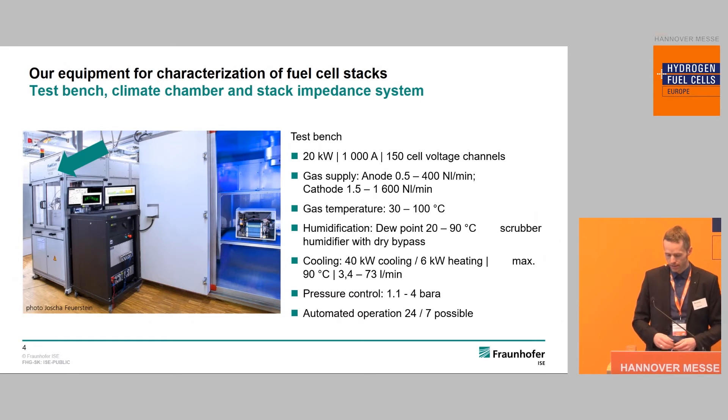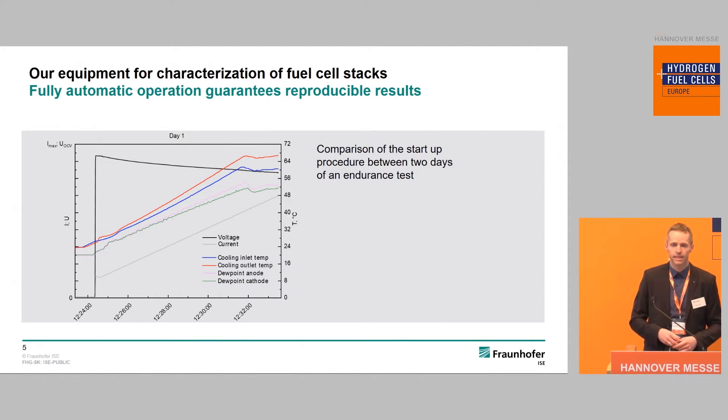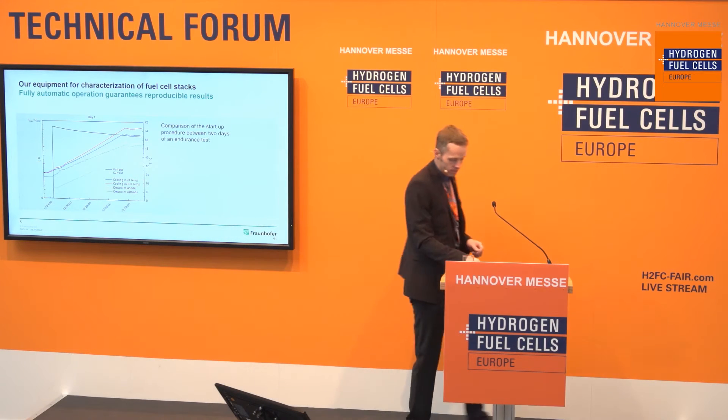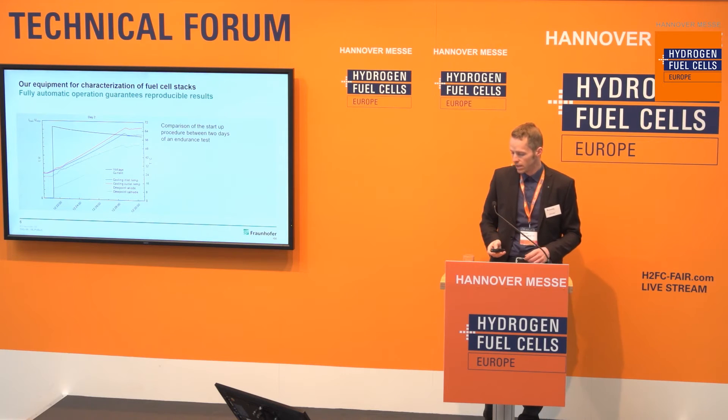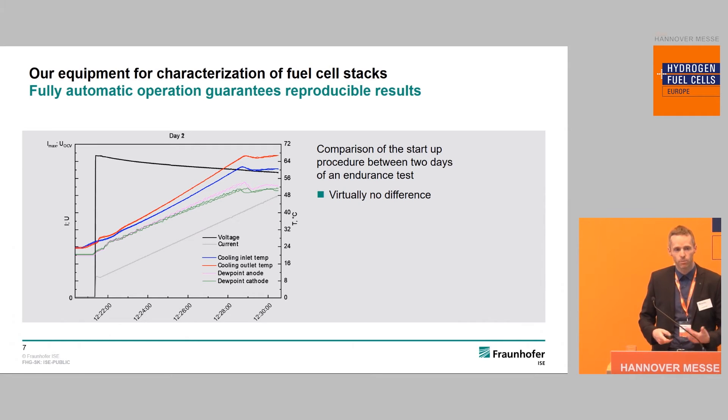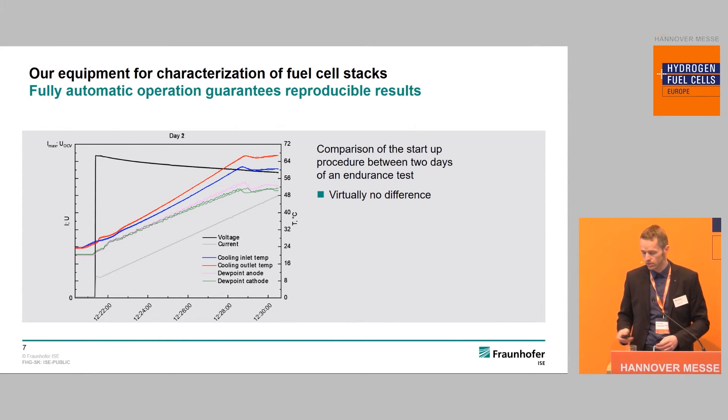A special feature of this setup is the very broad range of automation possibilities. We can have fully 24/7 automated operation — useful for long-term tests — and we can apply different load profiles via a script-based automation language. One example of the benefit is shown here: a long-term test over several thousand hours with a daily start-stop profile. Comparing two different days of starting, there is hardly any difference, and when you overlap the two slides the reproducibility is clearly visible. This gives good comparability between test results across the full duration of long-term tests.